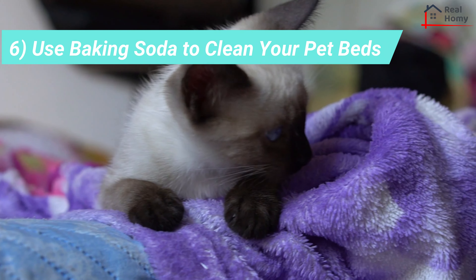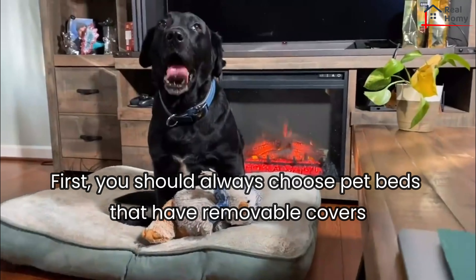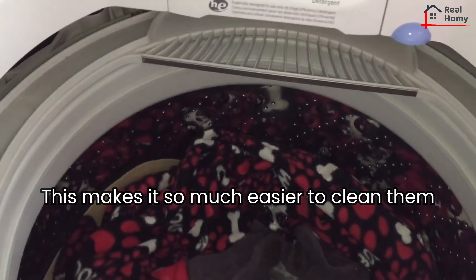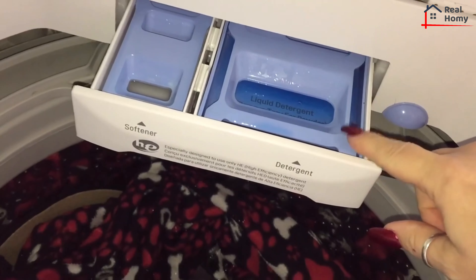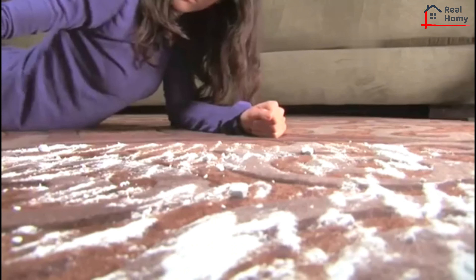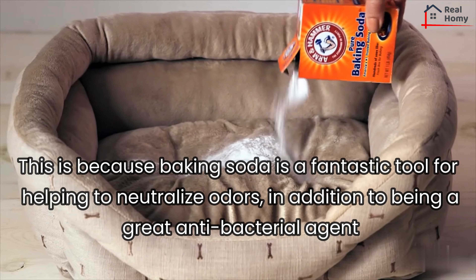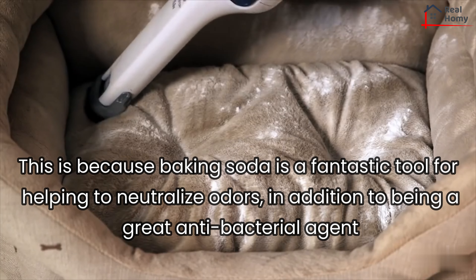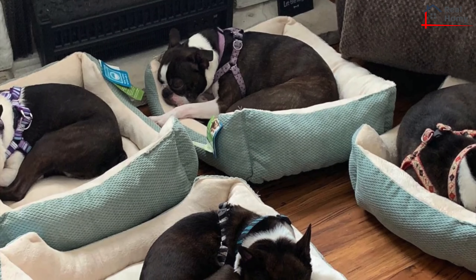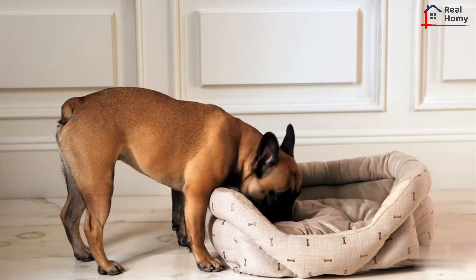Tip 6: Use baking soda to clean your pet beds. First, you should always choose pet beds that have removable covers, as this makes them much easier to clean. While you can use regular detergent or mild soap to wash beds, adding a cup of baking soda can really up the ante. Baking soda is a fantastic tool for helping to neutralize odors, in addition to being a great antibacterial agent. Simply add a cup of baking soda to your regular load when washing your pet beds, and always make sure you wash them on a hot cycle.